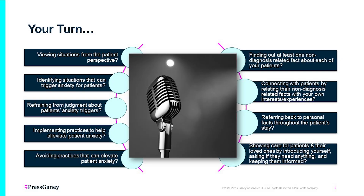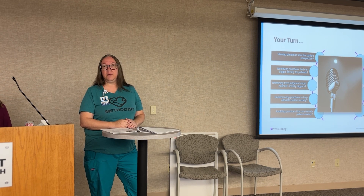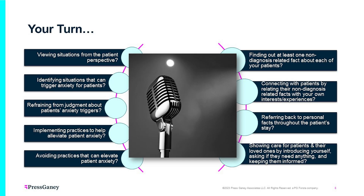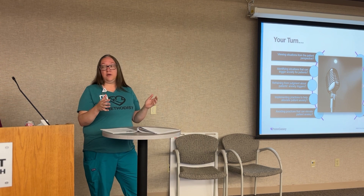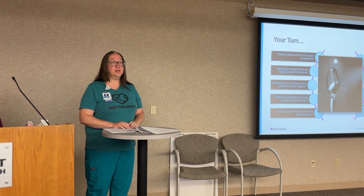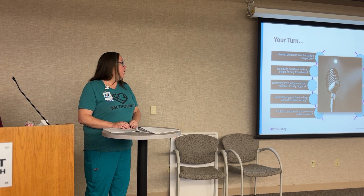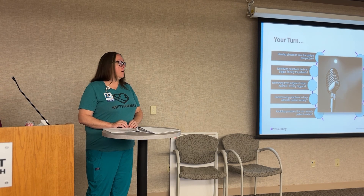Identifying situations that can trigger anxiety for patients — this is reading nonverbal cues, reading the room. If you're talking to a patient and they look like they're shutting down, having another ten-minute conversation with them probably isn't appropriate that morning. See if you can move on and talk to them at a different time, or ask a coworker to talk to them. Refraining from judgment. Implementing practices to help alleviate patient anxiety — for example, not constantly charting on our computer without making eye contact, and avoiding things that elevate patient anxiety.